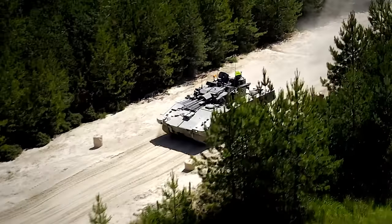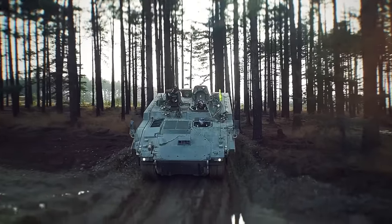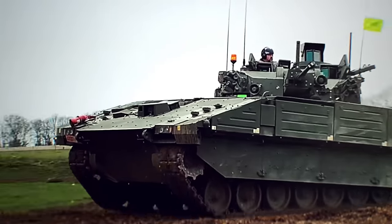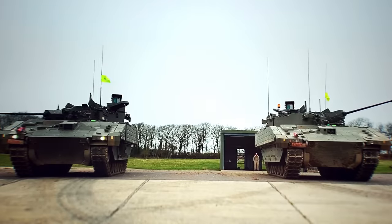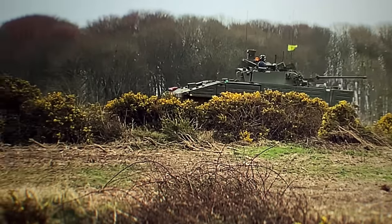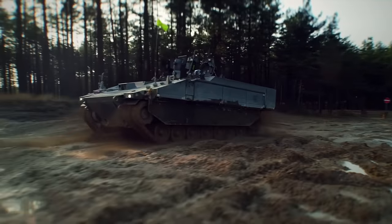Originally known as the Scout SV Program, the project was later rebranded as the Ajax Program. The new name was announced by the British Army on September 15, 2015, coinciding with the unveiling of the first turreted Ajax prototype to the press. Excitement grew as it was revealed that the first squadron of the British Army would be equipped with Ajax by mid-2019, marking a significant step forward in modernizing their armored capabilities.